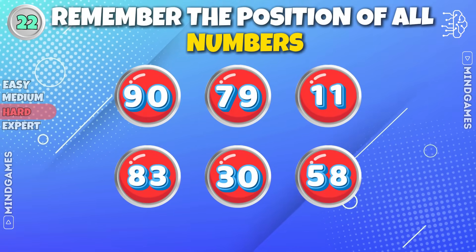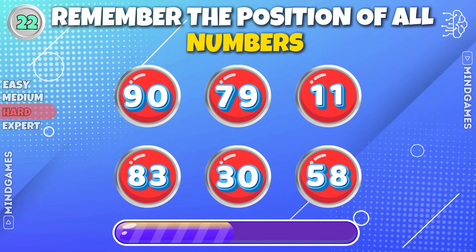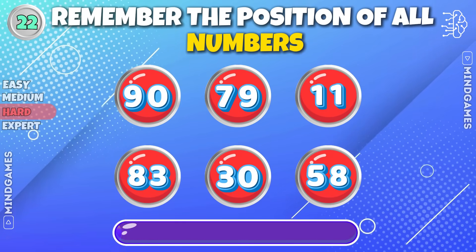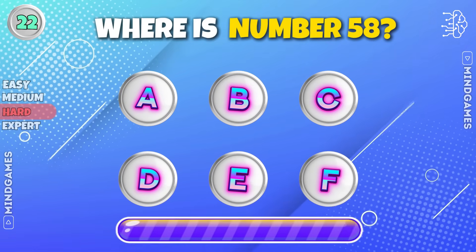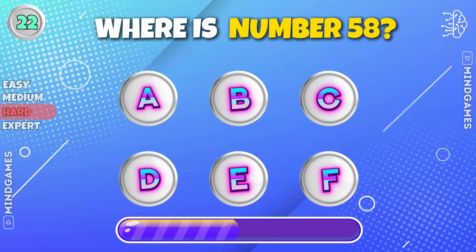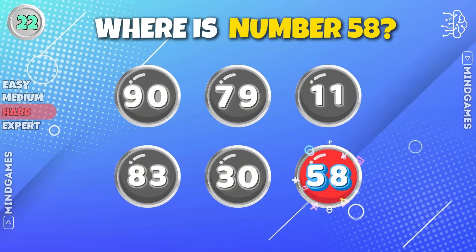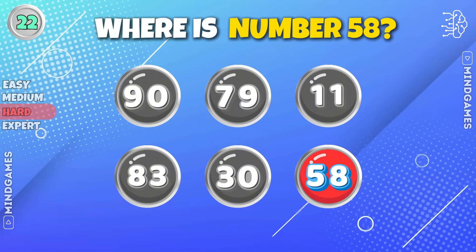Remember the position of all numbers. Where is number fifty-eight? Fifty-eight is right there at position F.